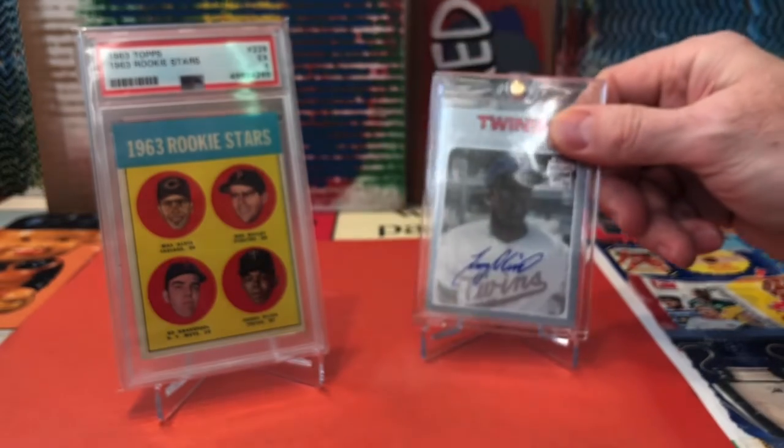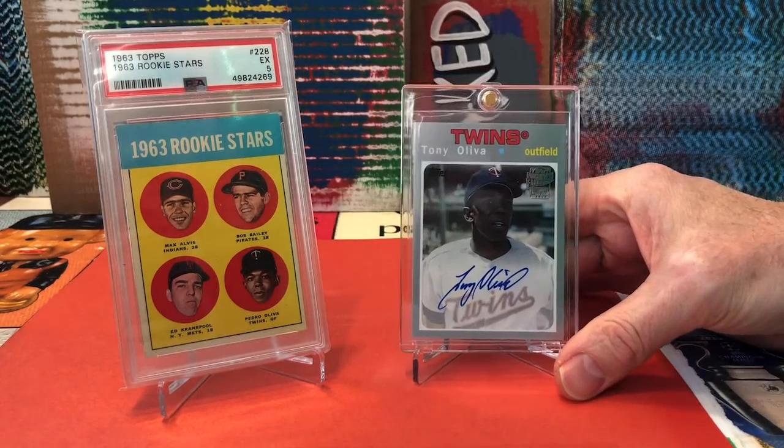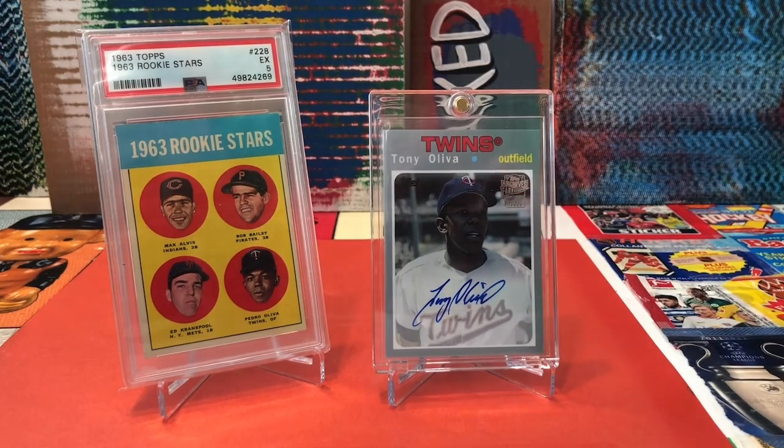If you want to see a great Tony Oliva collection, go on over to Fast Breaks and Breakfast. Paul over there has a great channel — he opens product with his daughter, and he is a bit of an expert on Cuban-born ballplayers and athletes generally, but baseball in particular. Head on over to Fast Breaks and Breakfast — I'll put the link below. He recently showed an amazing Tony Oliva collection, I think maybe just on his last video or the one before that. Go check that out.